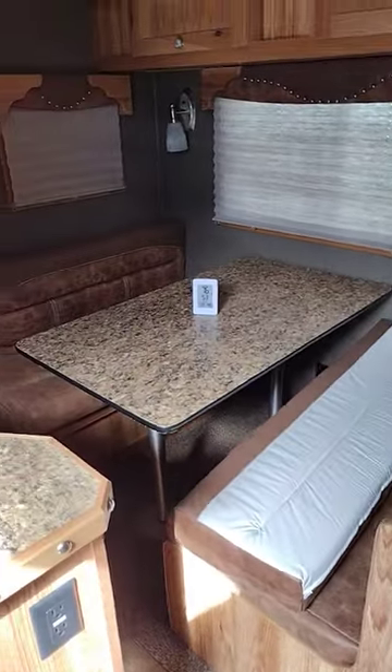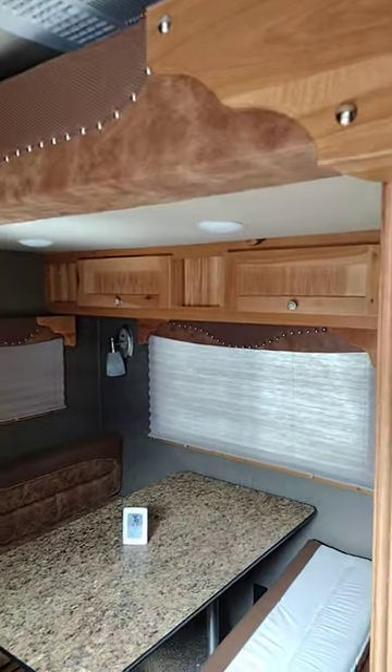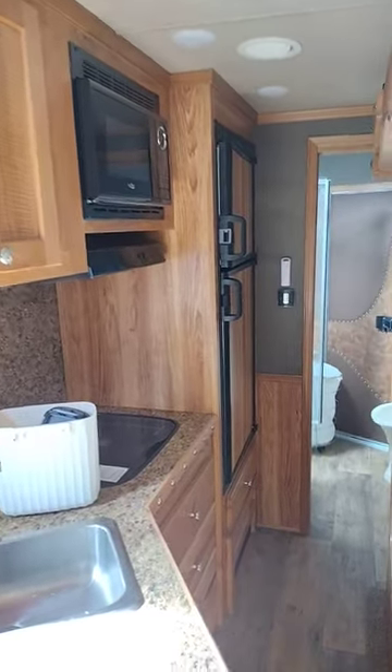You've got a full slide out with a dinette, also done in leather, with an accent piece above on the header. You've got a full kitchen with sink, stovetop, and microwave with a Dometic fridge.